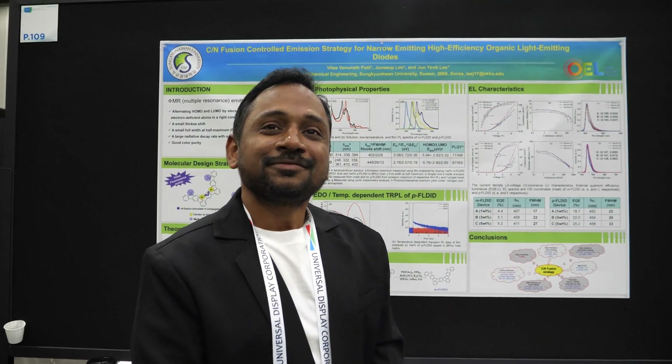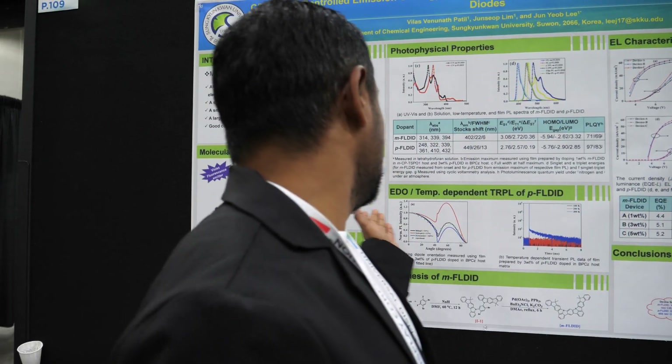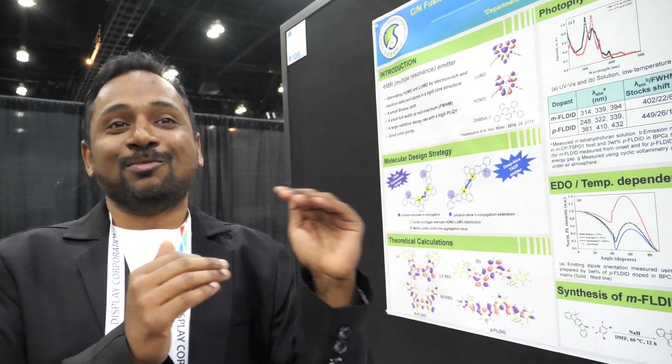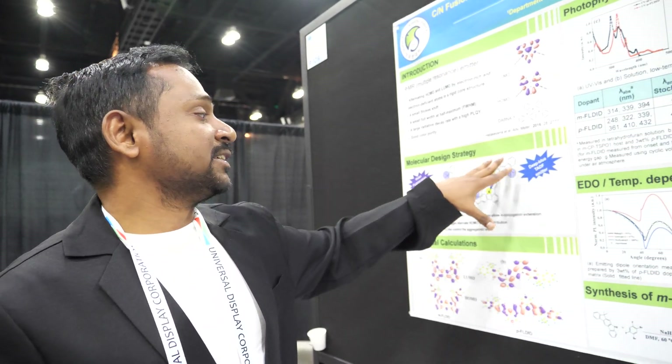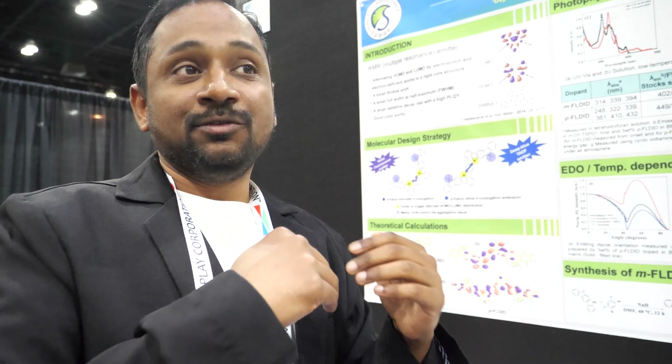What are OLEDs doing about the blue issue right now? We are investigating a lot of different types of molecules. Currently, fluorescence emitters are used in production at a commercial scale because these fluorescence molecules have good lifetime and stability compared to TADF and metal-based phosphorescence emitters. So we are trying to develop an alternate strategy where we can use the lifetime and stability advantage of fluorescence emitters while incorporating strategies to enhance efficiency.